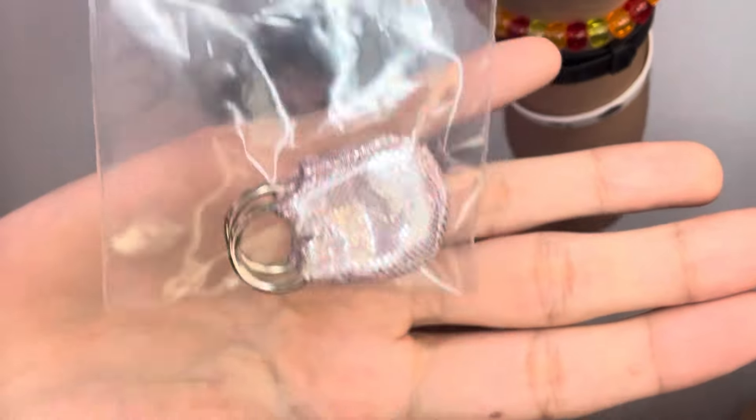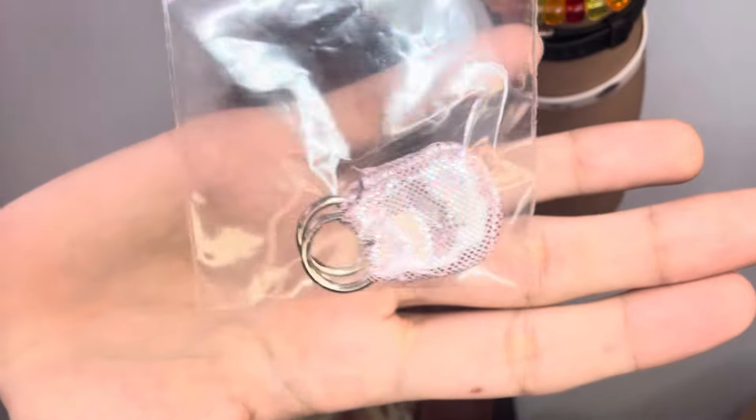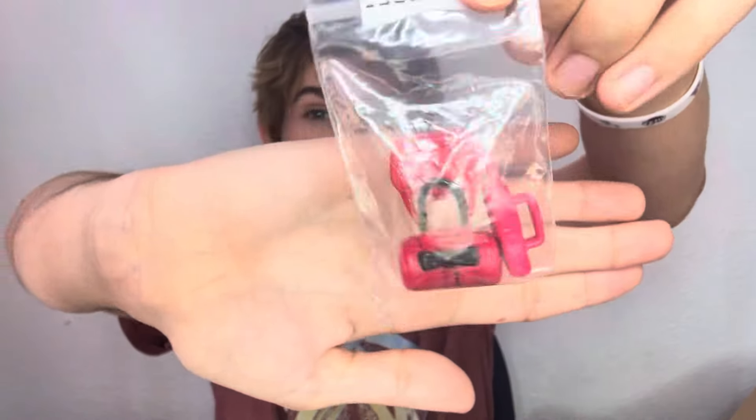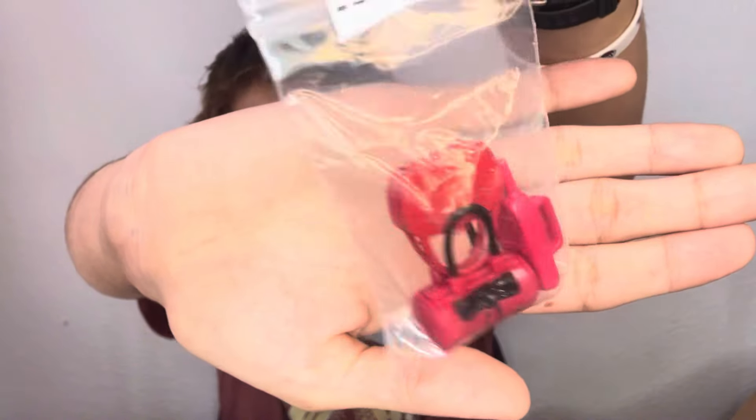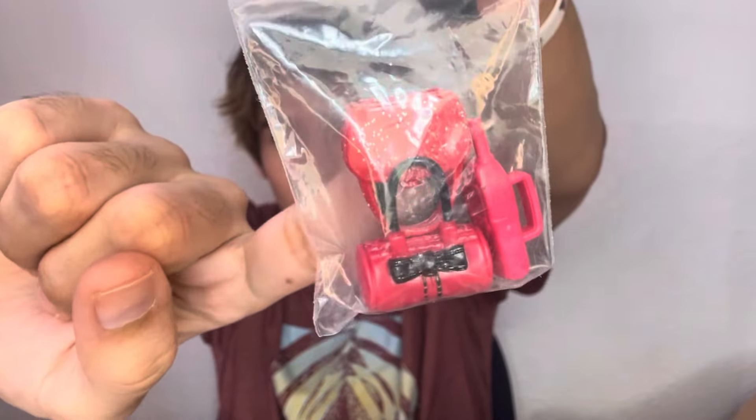I think this next one is from Fashion Fever but I'm not 100% sure. It's really cute — it has these real metal handles. These are little accessories: a little red phone and two little red bags. I believe this one is from a Fashion Fever doll I own, I've seen it before.